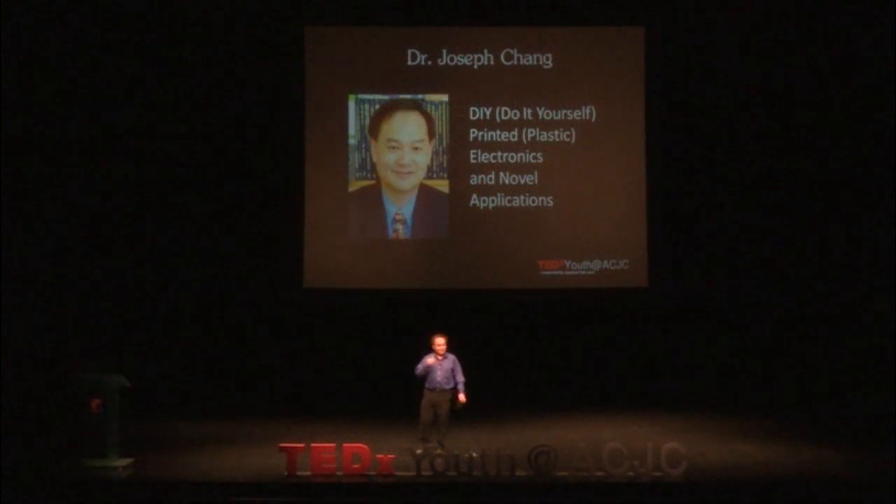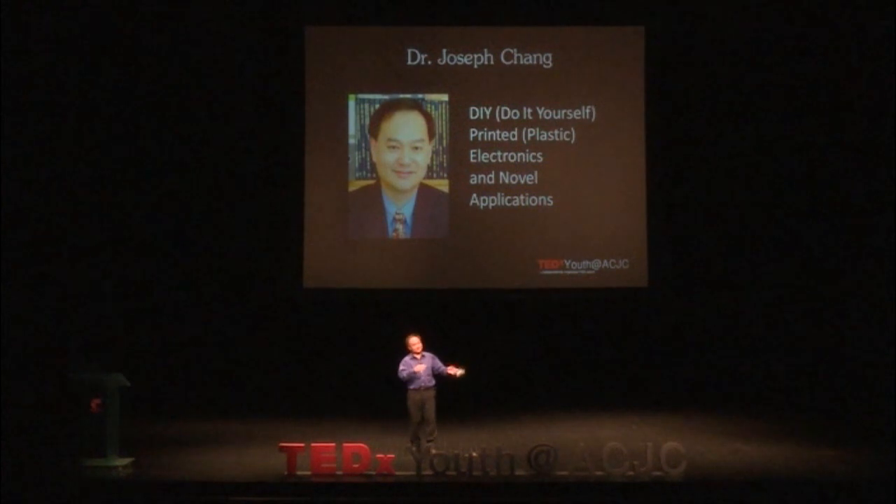Thank you for inviting me. I'm essentially an engineer. I did my first degree in electrical and computer systems engineering, and I did my PhD in the Department of Otolaryngology in the Faculty of Medicine. So I'm half an engineer and half a doctor, but I'm not allowed to touch human beings because I'm not licensed.